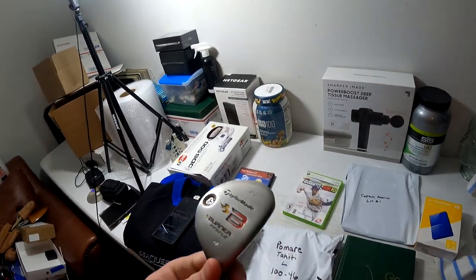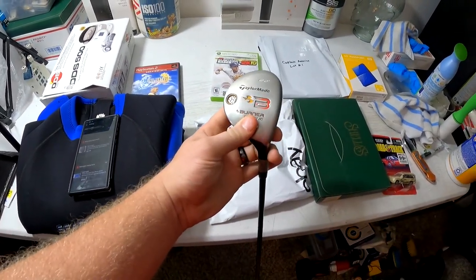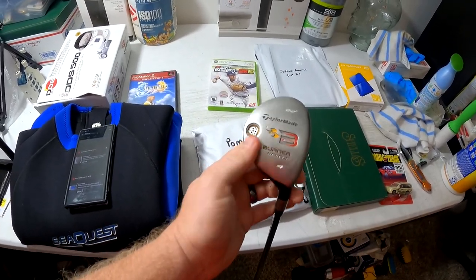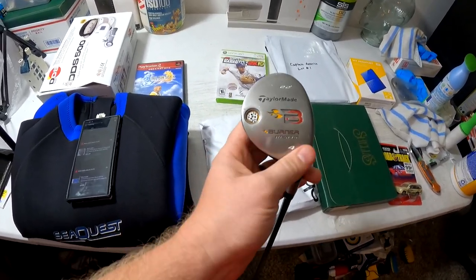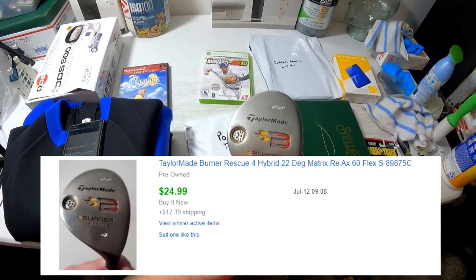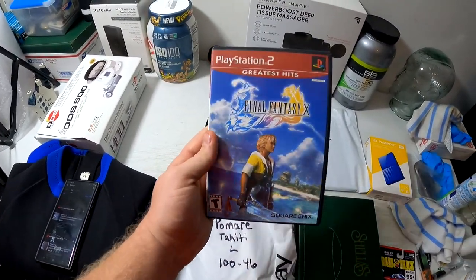Got a golf club going out — not sure exactly which one or where we got it from, maybe the Sun City Hilton Head strip sale. Probably got a few bucks into it and it sold for $25 plus shipping. Final Fantasy X for the PS2, also part of my 50% sale, sold for $4.49 free shipping.